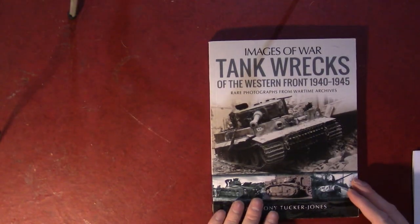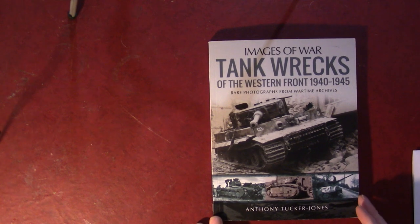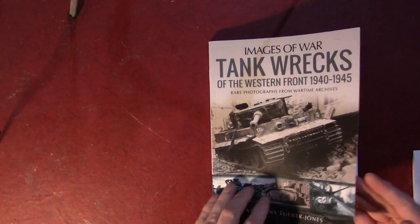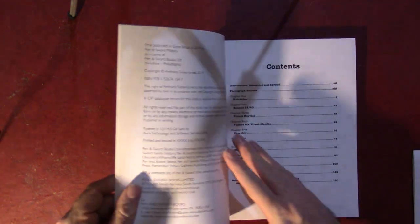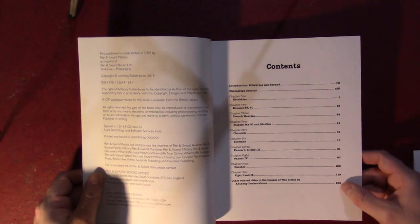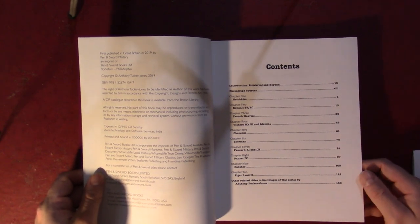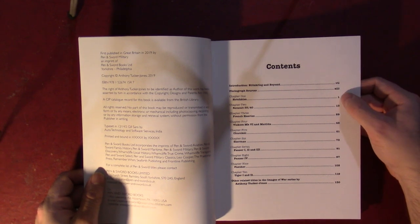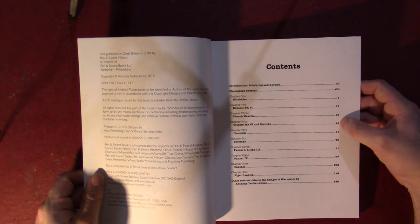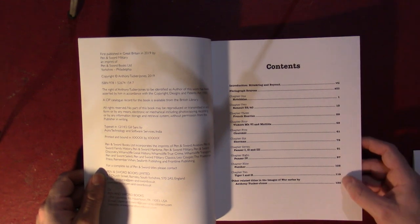Next we'll go to an overhead shot so we can flip through the book and get an idea of the layout. For people who are familiar with the Images of War series, this is going to be pretty familiar — it's a standard format. It's arranged in chapters by vehicle. It's sort of a combination of 1940 vehicles and then jumping to 1944-45, with Hotchkiss, Renault, French Heavies.